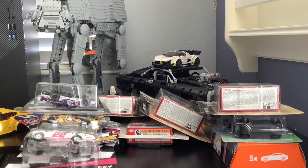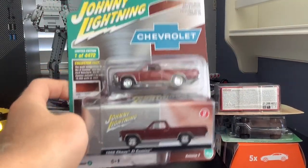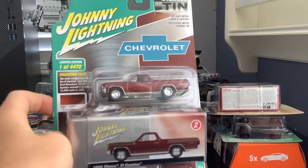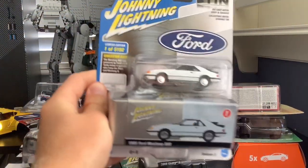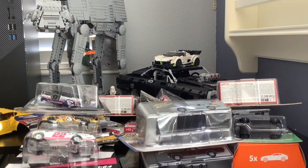These two are probably my most expensive models: a Johnny Lightning Chevrolet El Camino with a metal case, and a Johnny Lightning Ford Mustang SVO, also with a metal case. The metal case made them a bit more expensive — about three dollars more — but they're nice, quality models.